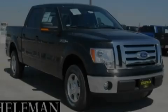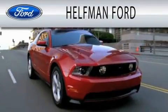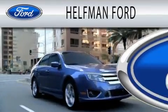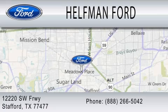Call or visit us right now and arrange your test drive today. Healthman Ford is dedicated to doing everything possible to ensure that the experience you have selecting your next vehicle is as pleasant as possible. We are located at 12220 Southwest Freeway in Stafford.